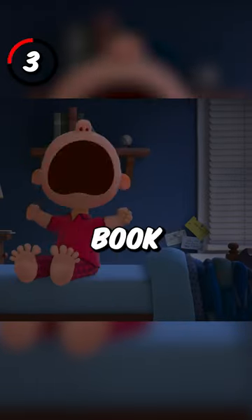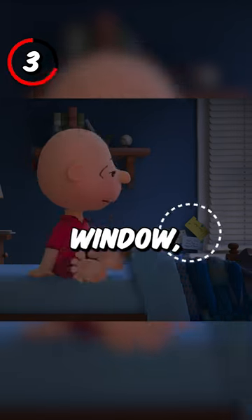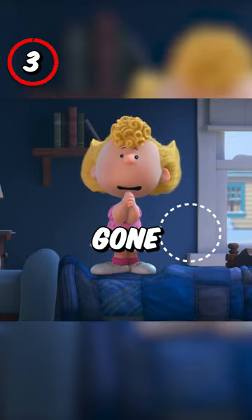3. After Charlie finishes his book report, there are sticky notes by his window, but when Sally wakes him up, they're gone.